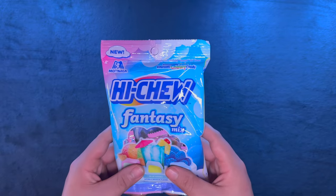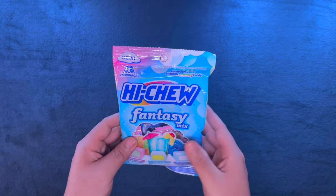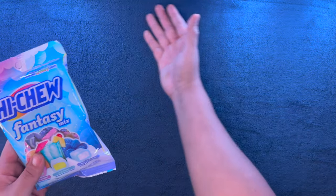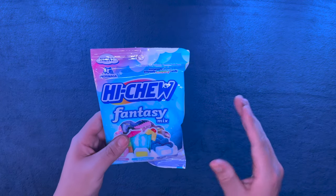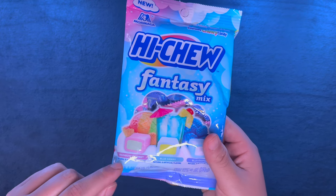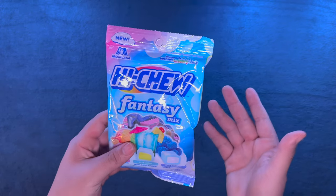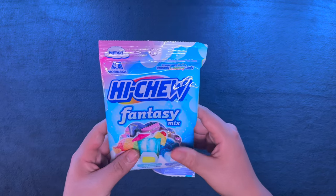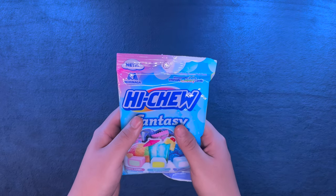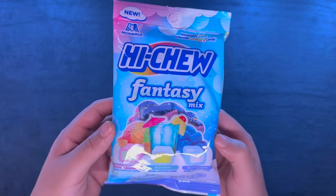Hello everyone, and welcome. Tonight we have an Asian snack variety taste test video. I recently went out to a market I like to visit, and I thought it'd be nice to get some more interesting items. We'll start tonight with Hi-Chew Fantasy Mix — all three flavors: rainbow sherbet, blue Hawaii, and blue raspberry.